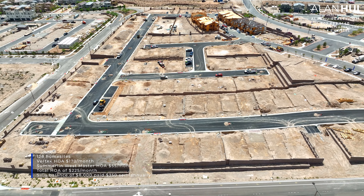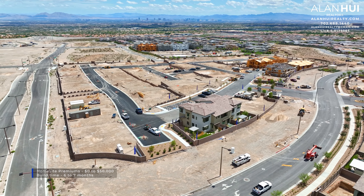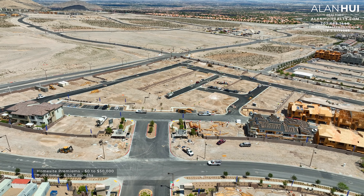There's a SIDS balance of approximately $8,000, which is paid $350 semi-annually. The lot premiums range between $0 up to $50,000, and the build times vary from 6 to 7 months. The lot sizes will range between 1,760 square feet up to 3,872 square feet, with the average lot size being 2,100 square feet.